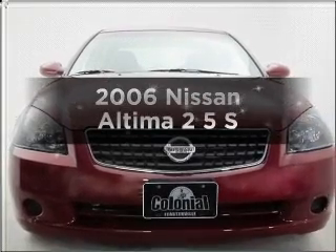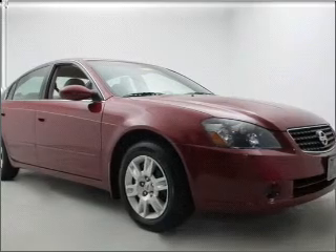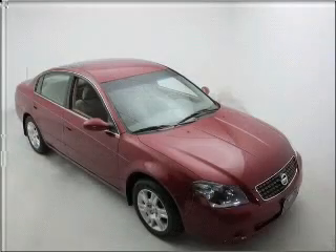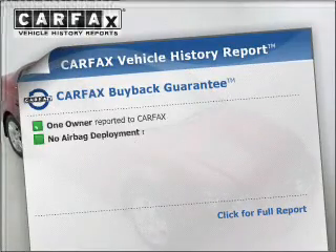Check out this 2006 Nissan Altima. Travel the roads in style and comfort in this great vehicle. With an efficient four-cylinder engine connected to a smooth shifting transmission, Carfax has offered to provide you with peace of mind.